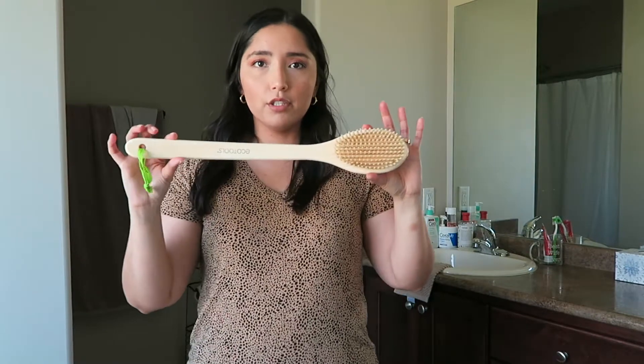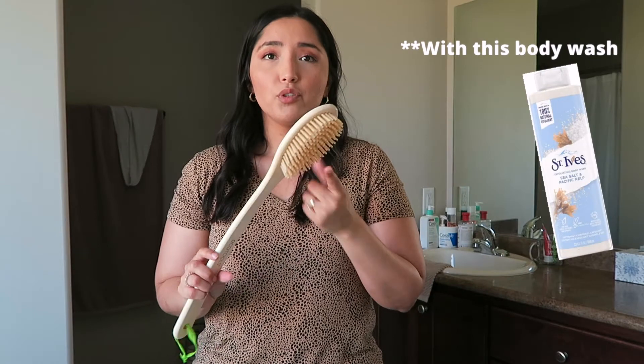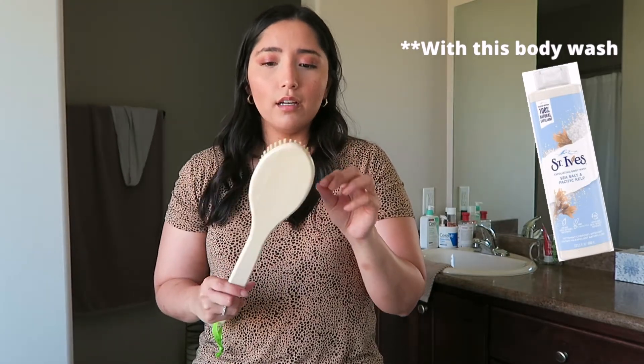I wanted to mention other things I'm using for everyday cleansing. In the shower I have a loofah that I use everywhere, and I also have a brush — this one is from EcoTools — that I use on my back. The bristles are super soft, not stiff at all, so it doesn't irritate my back.